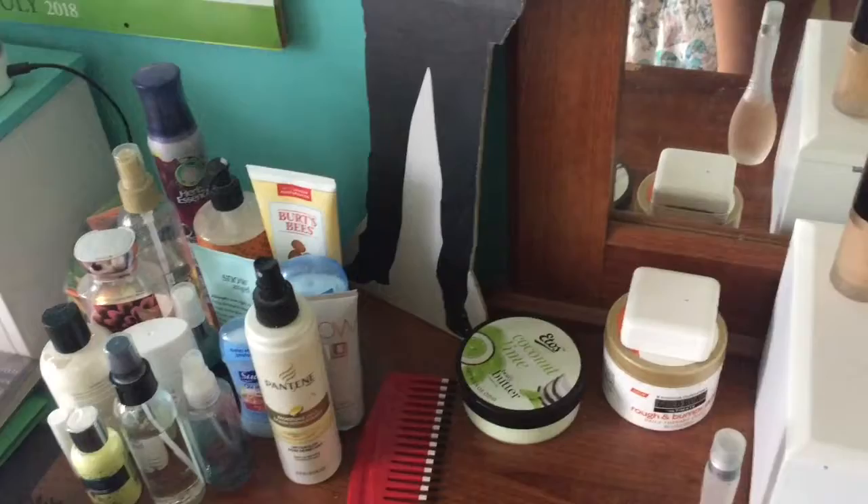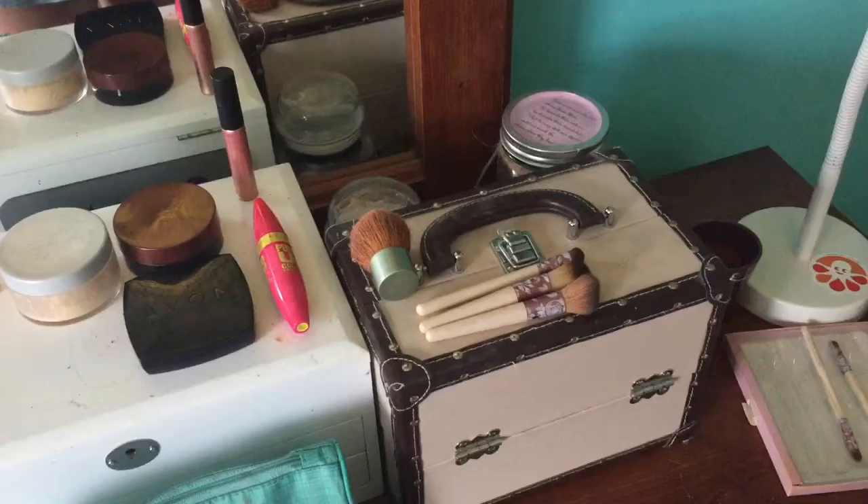Today I'm going to be doing my daily makeup routine. It's not that exciting, honestly, but it's the Fourth of July and I have a picnic to go to later. I just want to show you guys what I do on a daily basis for school and work.